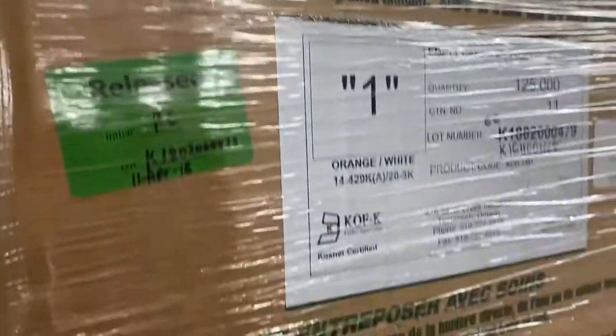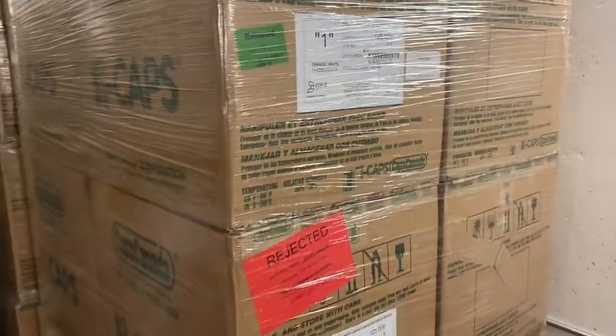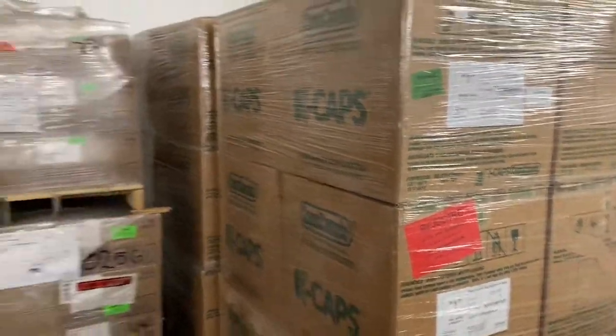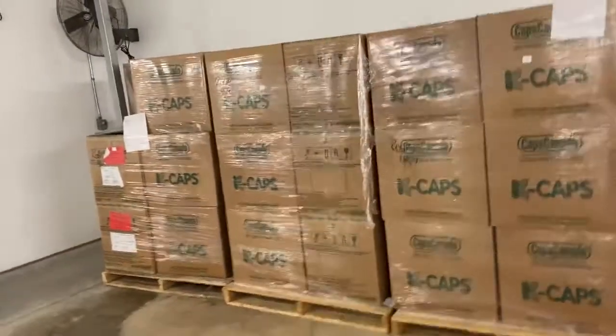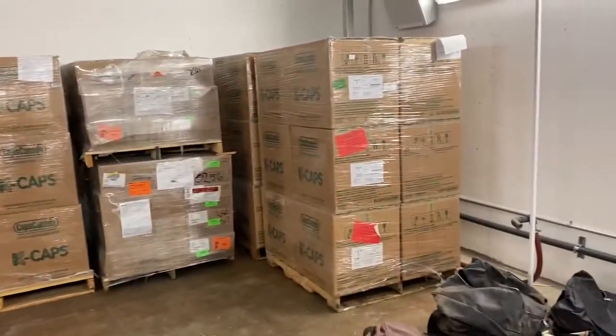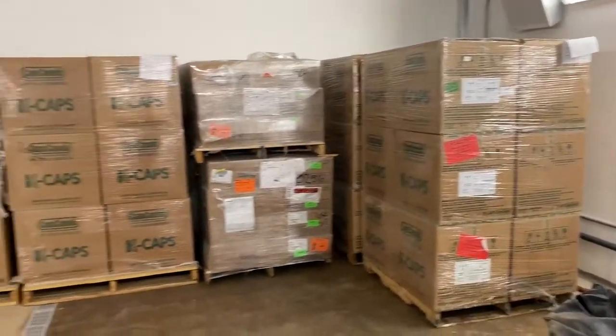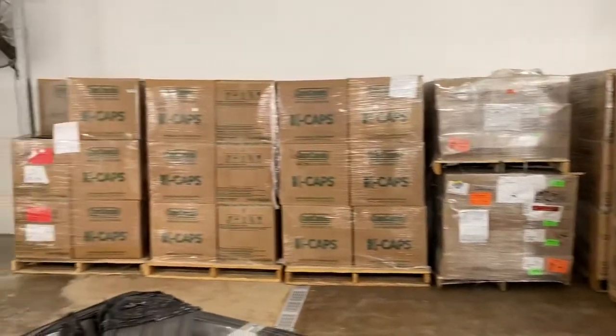Lot 554 is gel caps — 125,000 of them in a box — and we have a whole bunch of them right here in one of the grow-up rooms. Blair put the lot on it, so come down to the viewing. It's lot 554. I know he's giving you a good description, but you're buying that whole lot of gel caps.